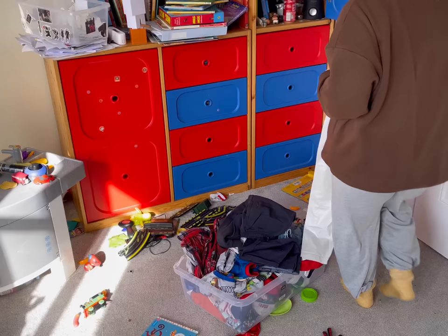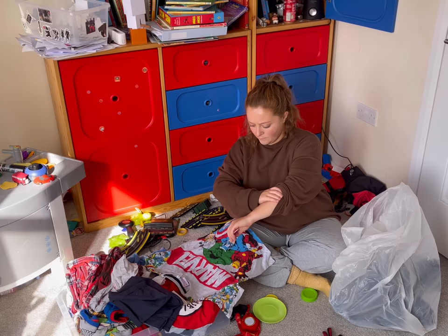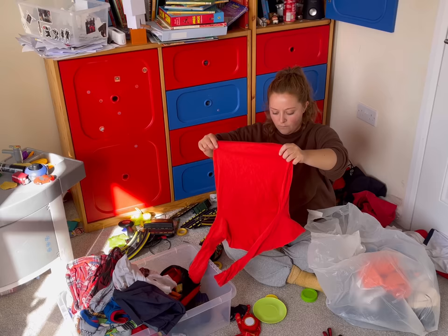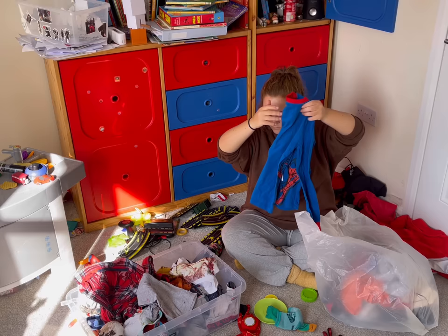My problem is I could give a rock sentimental value and I'd keep everything if I could. So I'm trying to remember that it's healthy to let things go - I have photos of the boys in the clothes, so I don't need to keep them. At some point those drawers behind me stopped having a specific purpose, like one for tops and one for trousers. We just started lumping everything into whatever drawer had room, so we're going to change that today and bring back some order to the chaos.